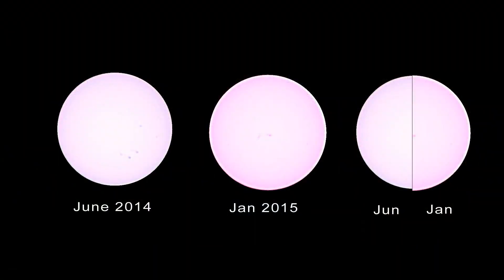Now, never look at the Sun directly without adequate eye protection, but it is possible to work out how much closer we are. It turns out the Sun appears about 7% brighter right now than it does in July, and it's about 3% wider. Thanks for watching.